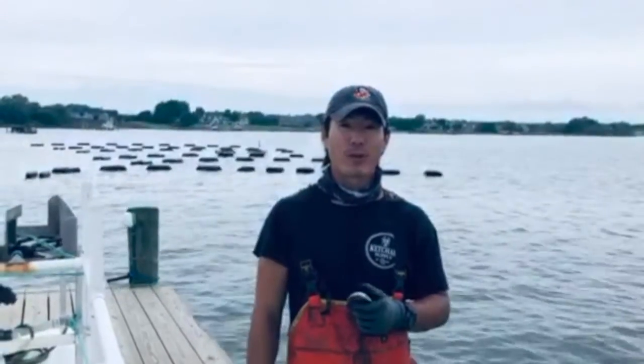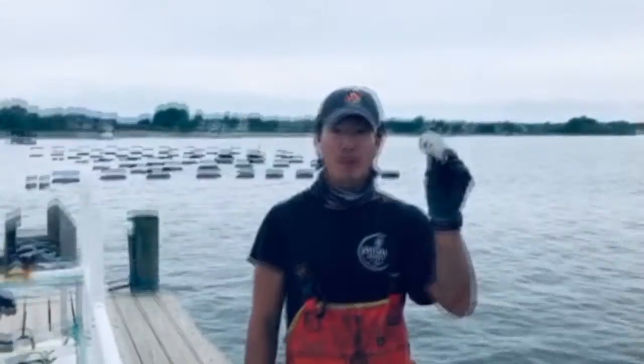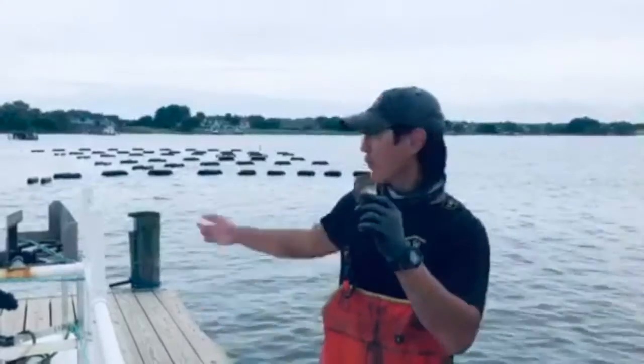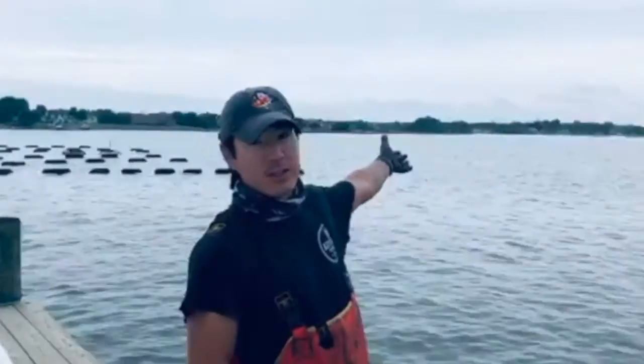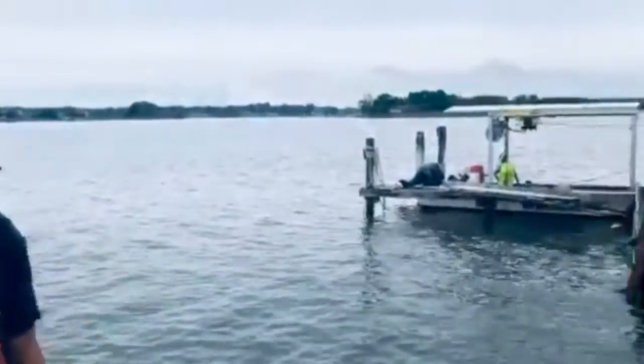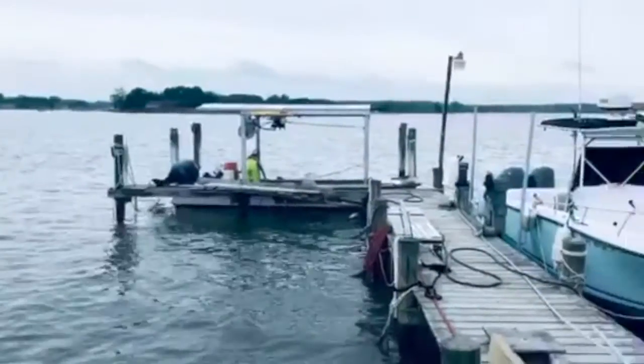Hi, this is Scott from Orchard Point Oyster Company, holding here a prime example. We're harvesting today fresh from our surface floats behind us here in Eastern Bay. You can see how expansive Eastern Bay is here — it gives a lot of nice energy for the floats and the oysters. Enjoy!